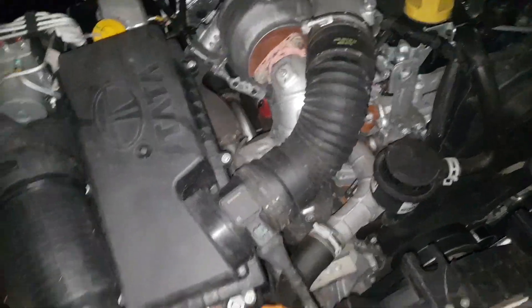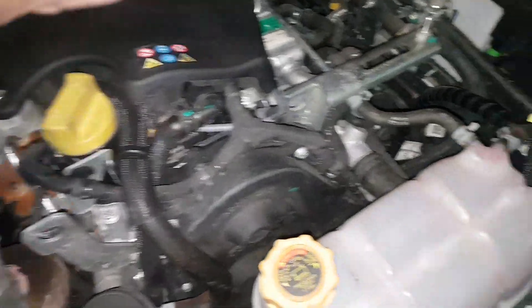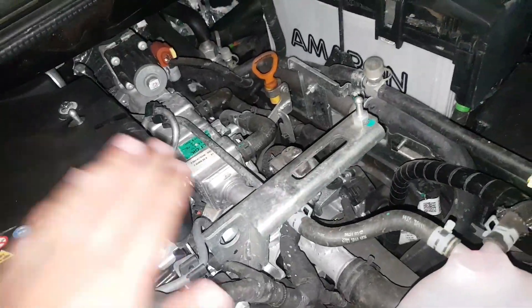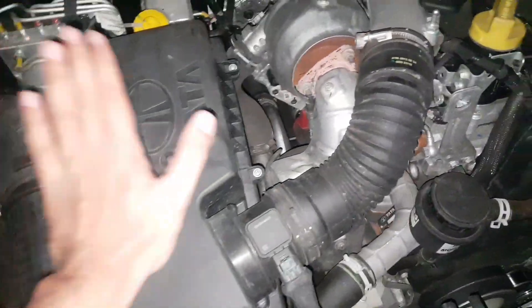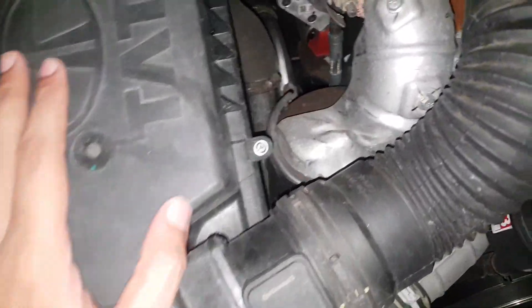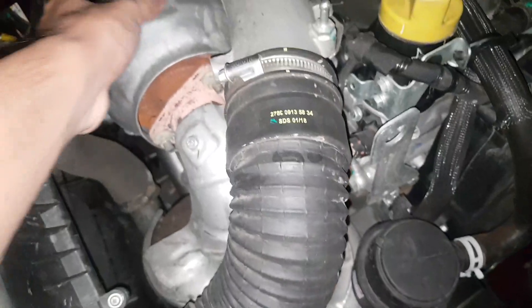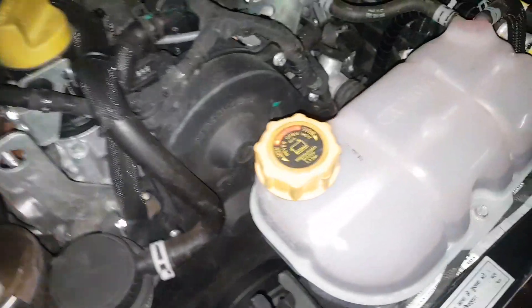This is the Tata EXA top-end variant. These are the missing features — we don't get a complete engine cover, just this rubber and plastic covering. Before, there was a full cover, but now it's not there. The rear filter, I think, remains the same. For the exhaust, it was dual exhaust before, but now they've made it a single exhaust. This chamber is the same but now it's a single chamber — only the pipes have changed.